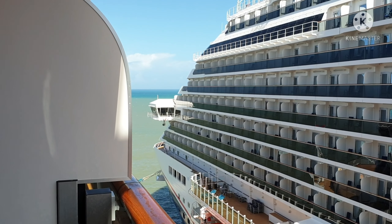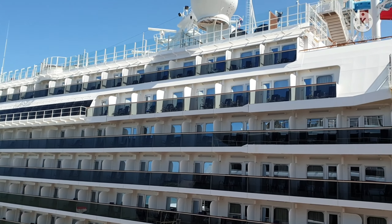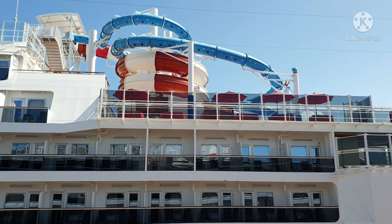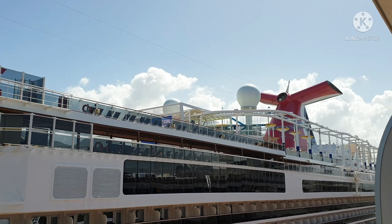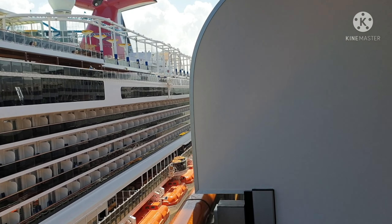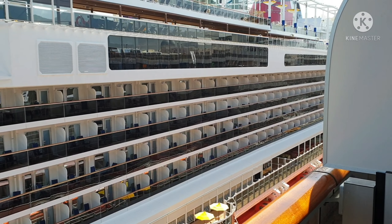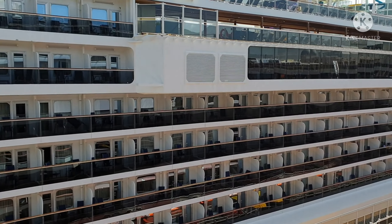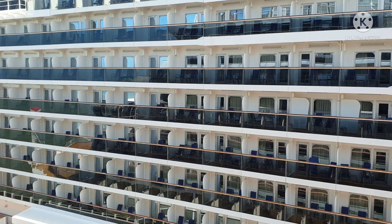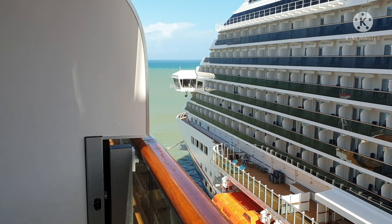Hello, good afternoon ladies and gentlemen, welcome back again to my YouTube channel. Today we are at Amber Cove, Caribbean — Amber Cove port in the Caribbean island — and we're doing this with Carnival Horizon.